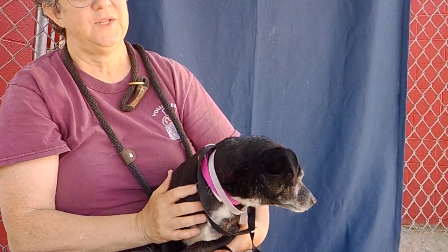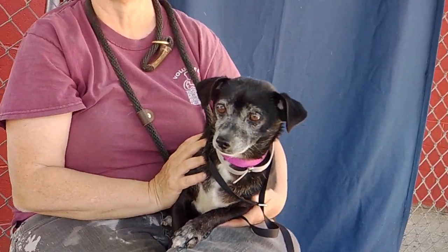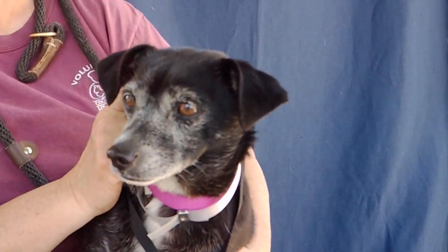And like I said, she is a little overwhelmed here at the shelter, so I think that when she gets home, she's going to really bond with whoever gets her out. She's going to be really, really grateful. She is a very sweet, sweet girl.